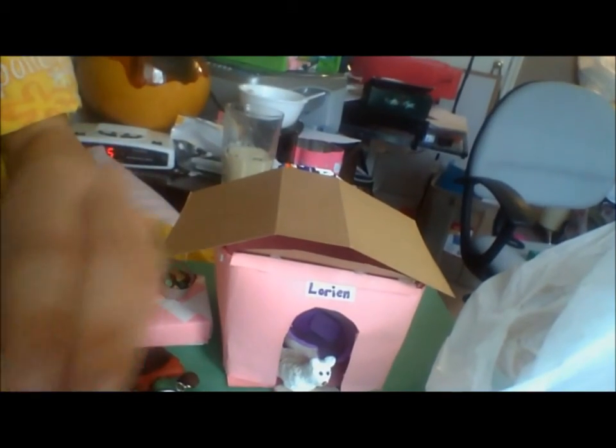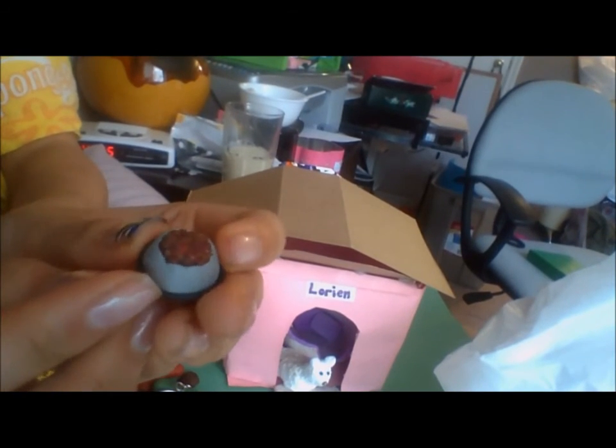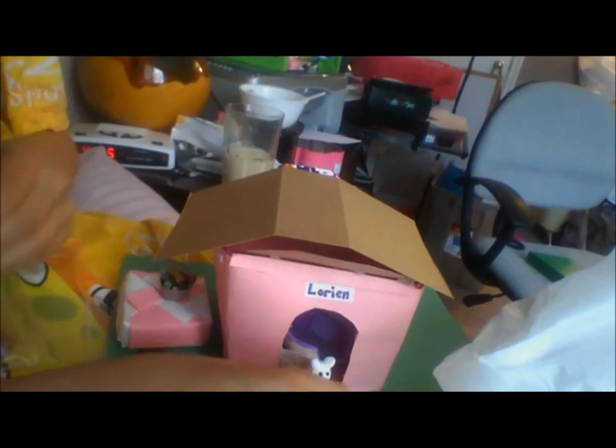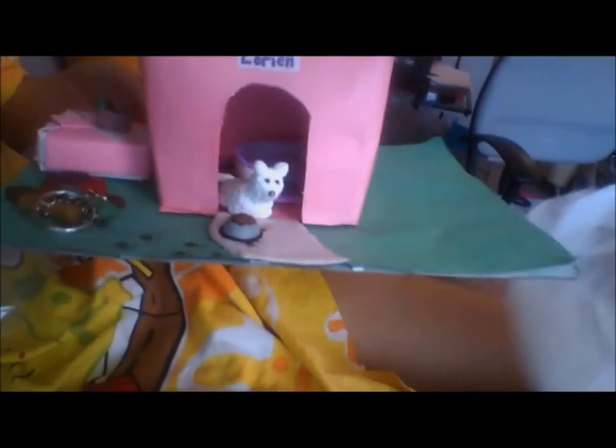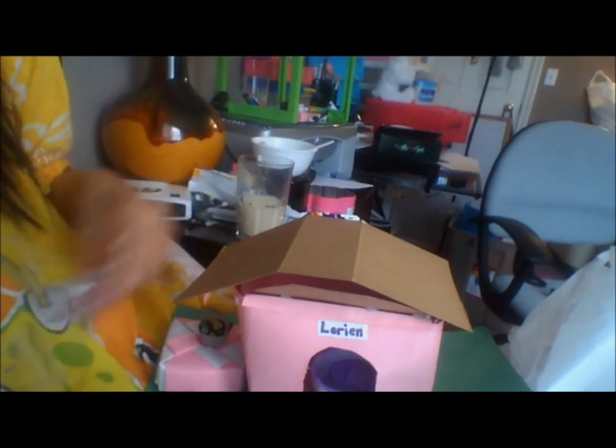Last but not least, we have this cute dog food bowl with dog food inside of it. This is very textured — really lovely. So that's everything! I hope you guys enjoyed this video, and good luck to all the other contestants. Bye!